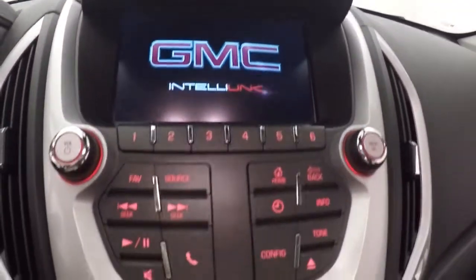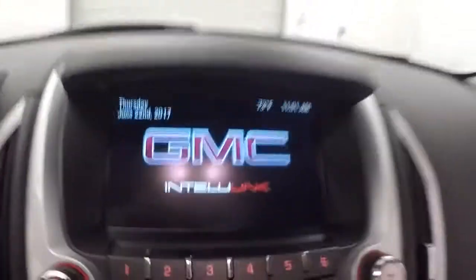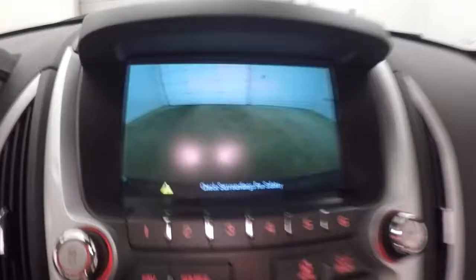It features a touch screen display with stereo controls, climate control, and vehicle menu and information buttons. It also has a rear backup camera.